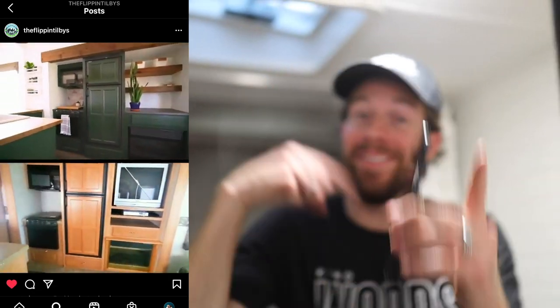Check out Flippin' Tilby's on Instagram. We actually have a big project that we're working on with them — a future fifth wheel renovation that's coming up in a video.